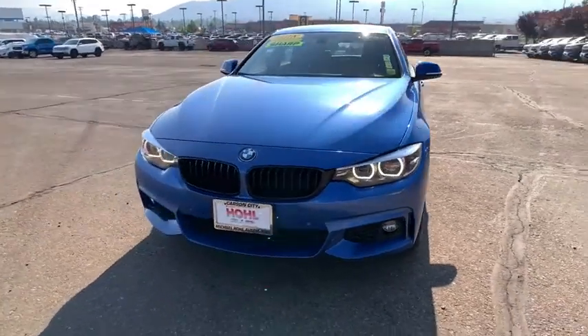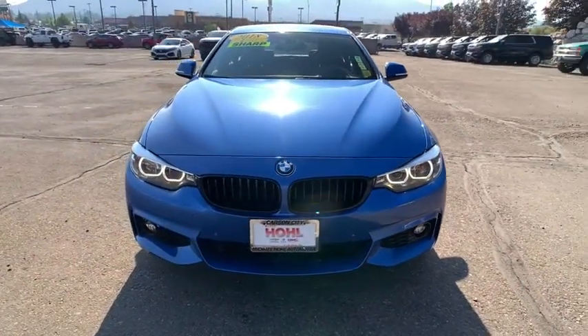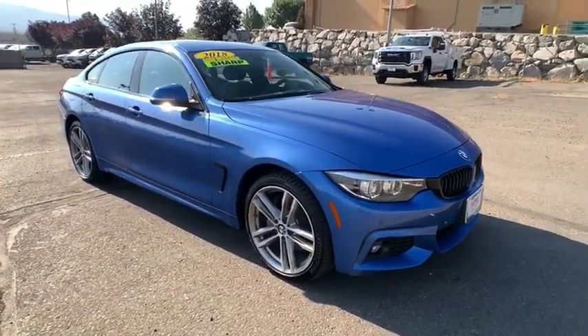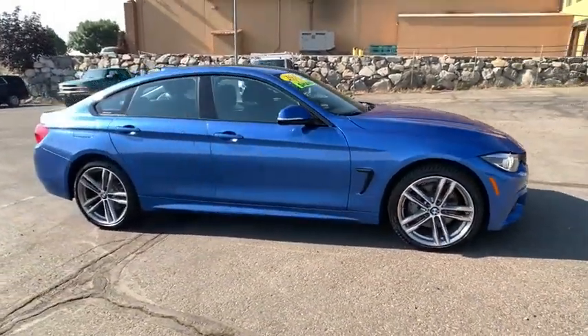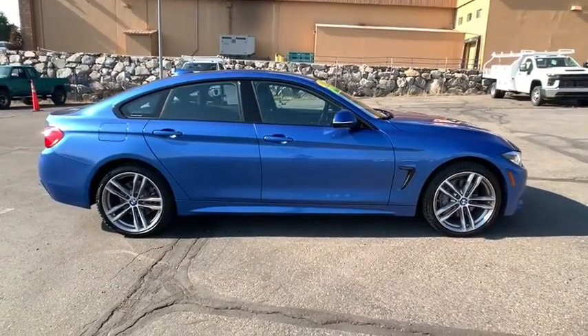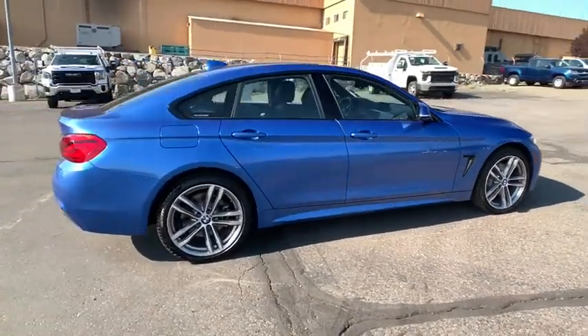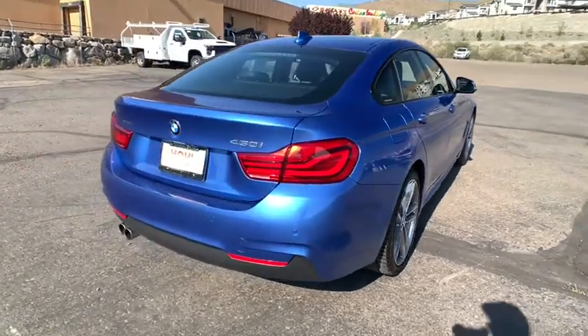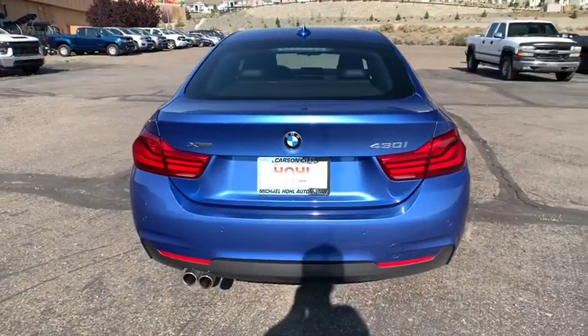Take a ride in the 2018 BMW 4 Series. The BMW 4 Series is a powerful machine which comes with impressive handling, upscale interiors, and it delivers on BMW's ultimate driving machine. This vehicle has less than 30,000 miles. Here are some of this vehicle's great options.